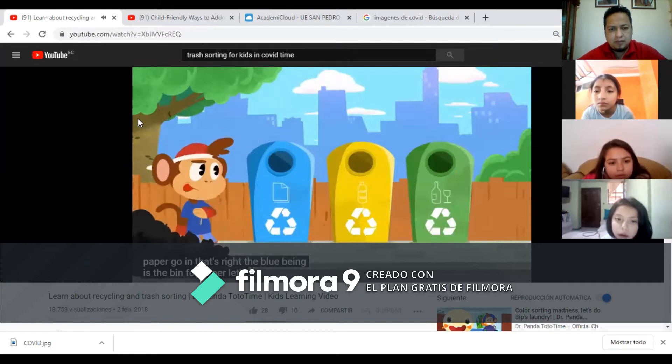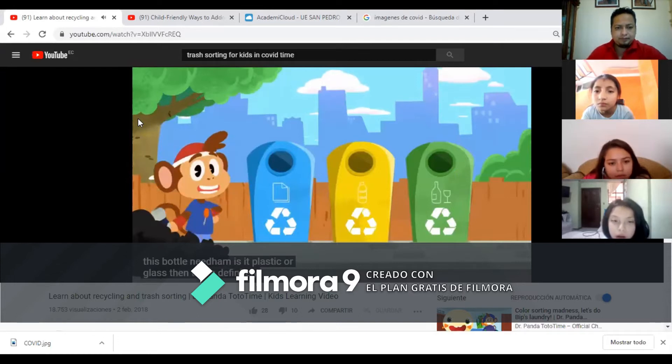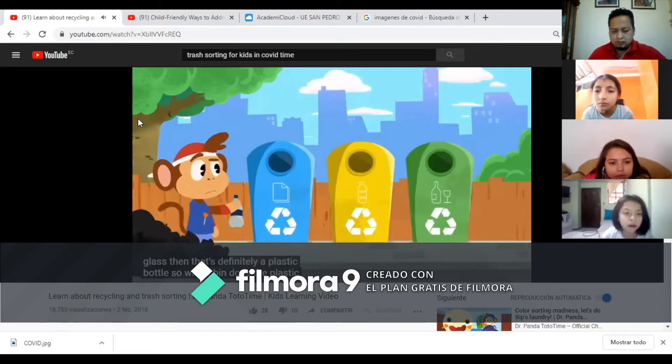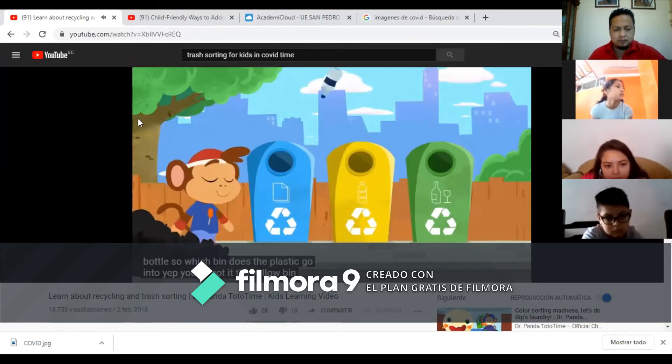Let's see, what's this bottle made of? Is it plastic or glass? Haha, that's definitely a plastic bottle. So, which bin does the plastic go into? Yep, you got it. The yellow bin is for plastic.